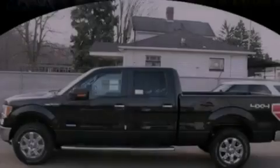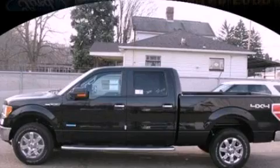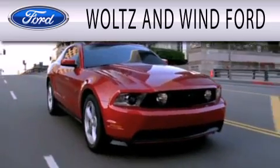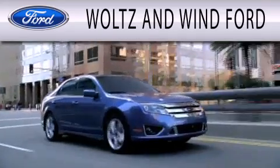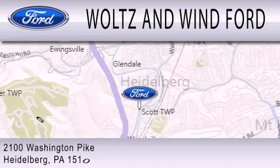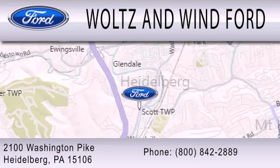Contact us today to arrange your test drive. Woltz & Wynn Ford is dedicated to doing everything possible to ensure that the experience you have selecting your next vehicle is as pleasant as possible. We are located at 2100 Washington Pike in Heidelberg.